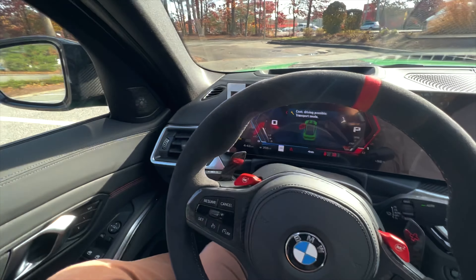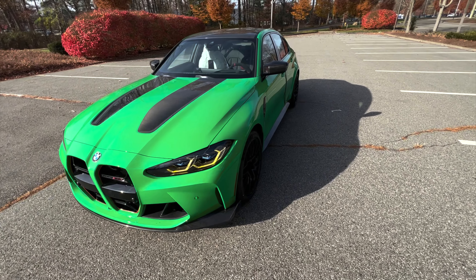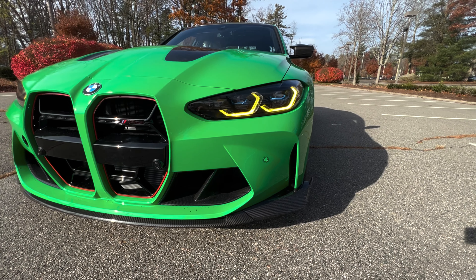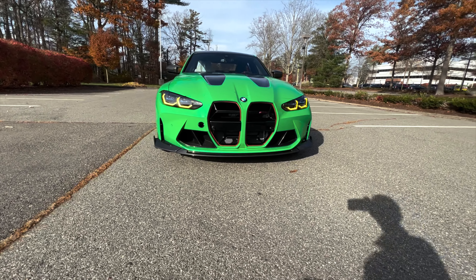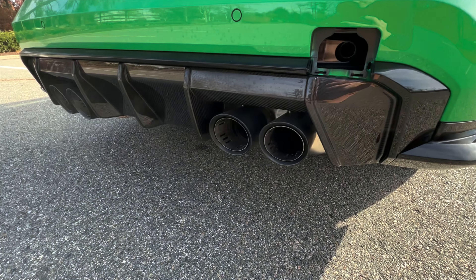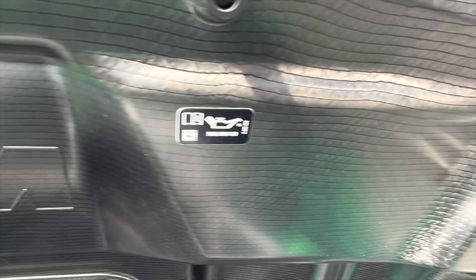Let's take one last look with it on. Keep in mind it hasn't gone through service yet — it's still in transport mode — but I wanted to do a quick walkaround. It's not going to be as loud as it normally would be, but I definitely want you guys to see those iconic yellow daytime running lights that we all love from the CSL. You can also see all of the carbon fiber in there too — what a sound, even in transport mode.